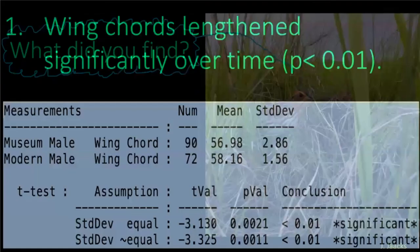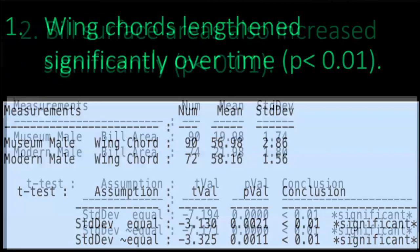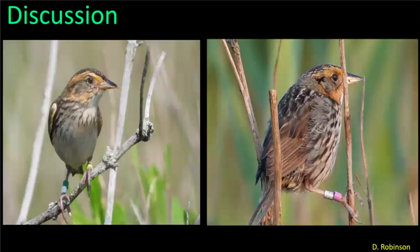What could we find? We found that wing cord lengthened significantly over time, and that bill surface area also increased significantly. But here's the catch — that was only in males. Very interesting. At this point I'm going to hand it over to Deirdre, and we'll have questions at the end.